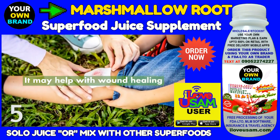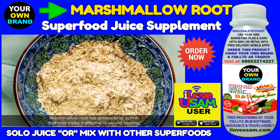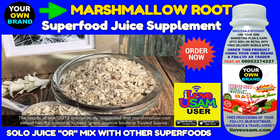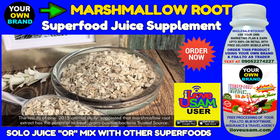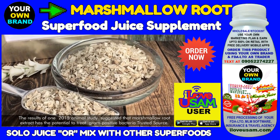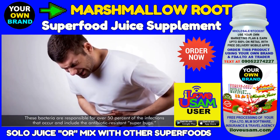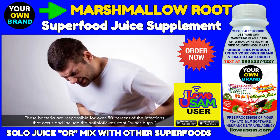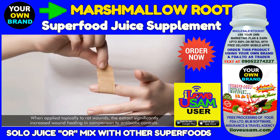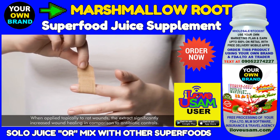Marshmallow root may help with wound healing. It has antibacterial activity that may make it effective in wound healing. The results of one 2015 animal study suggested that marshmallow root extract has the potential to treat gram-positive bacteria, which are responsible for over 50% of infections and include antibiotic-resistant superbugs. When applied topically to rat wounds, the extract significantly increased wound healing in comparison to antibiotic controls.